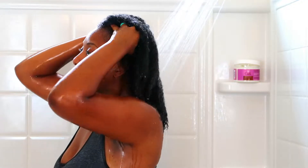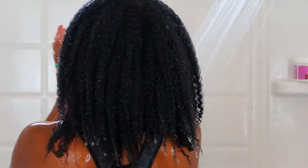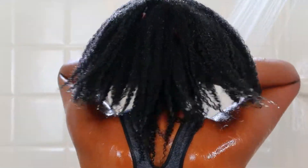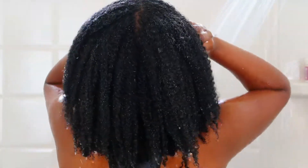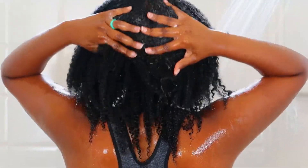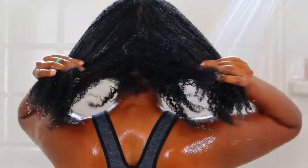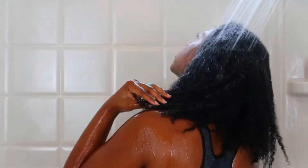It's white and very thick in consistency. Off the rip, this feels like the As I Am coconut co-wash. When I put it in my wet hair, it was exactly what I thought — it felt just like the As I Am coconut co-wash. As you can see when I'm putting it in, there are no suds like a regular shampoo, because this is simply a cleansing conditioner. It's basically like doing a co-wash — getting some conditioner in your hair and rinsing it out. I would recommend this if you don't have a lot of buildup.